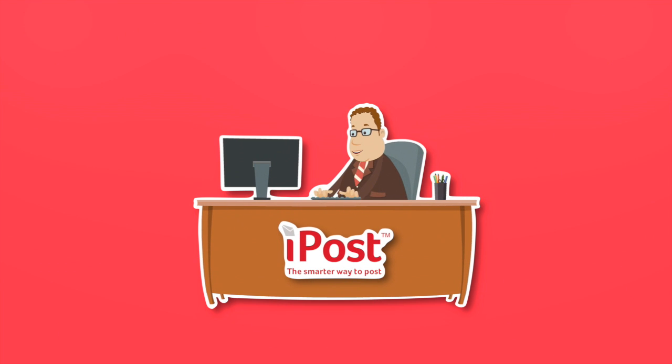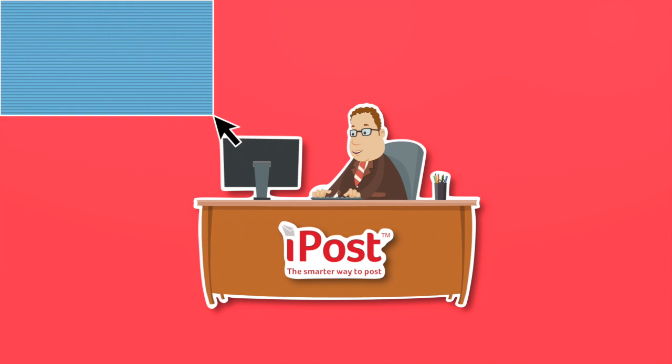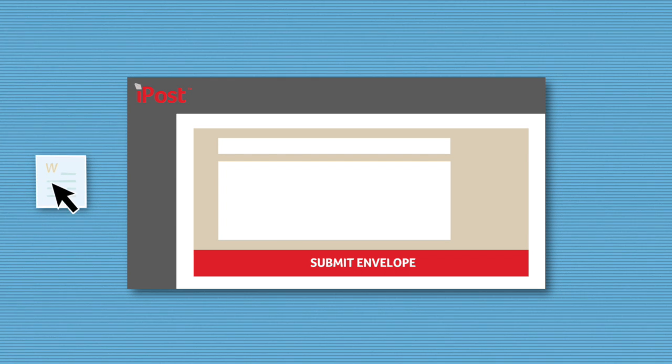iPost is the smart new way to send all your business mail. With iPost you can post your mail directly from your computer, and you can do this quicker and cheaper than ever before. Your business mail can be processed in seconds. Just drag and drop your documents into iPost and click Submit.